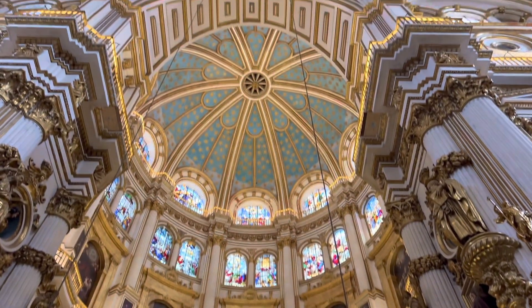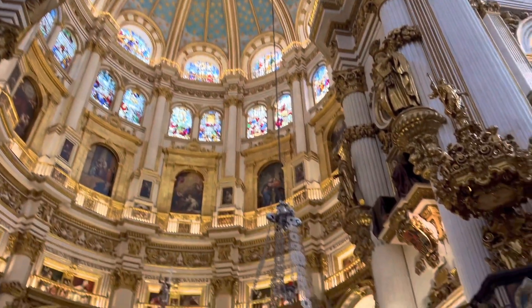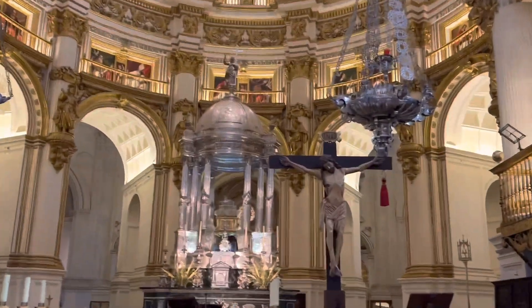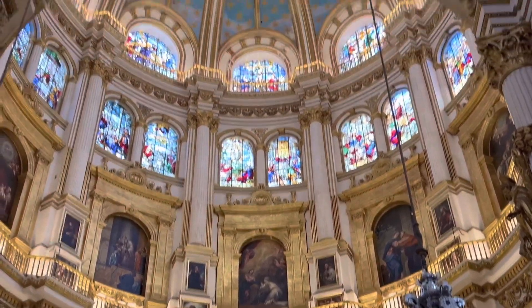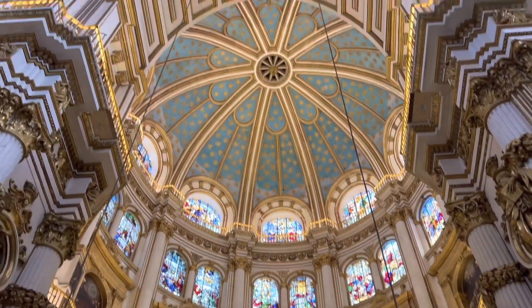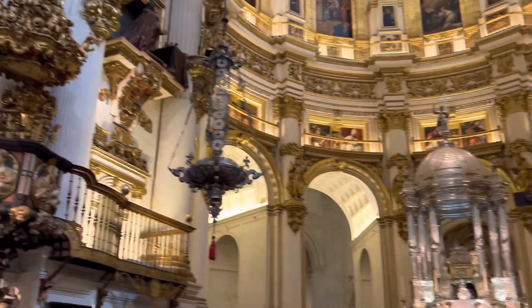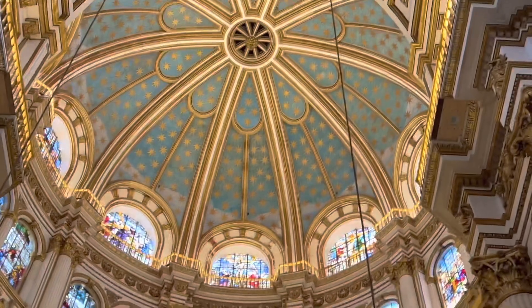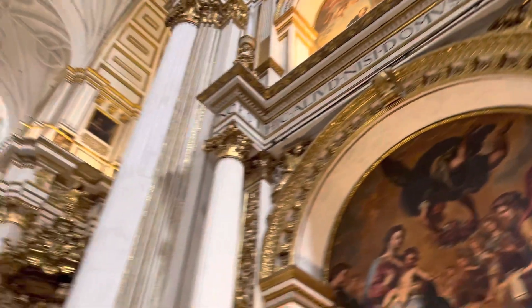The Granada Cathedral is a masterpiece of a mix of Renaissance and Gothic style architecture. The construction works started at the beginning of the 16th century. It turned out to be a Renaissance masterpiece praised by writers and historians.